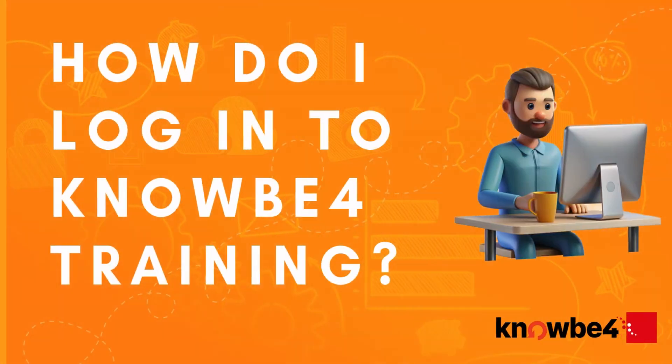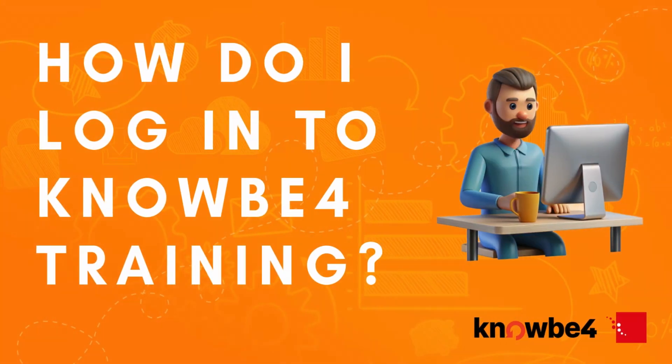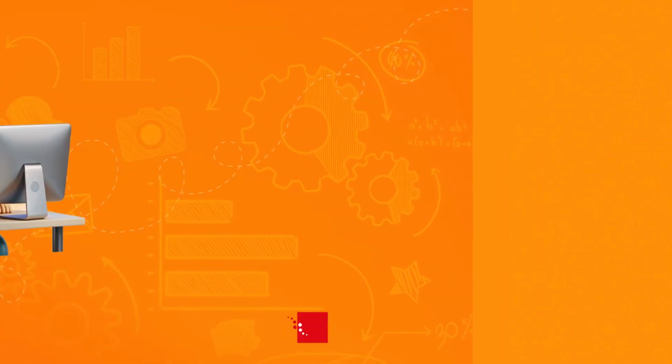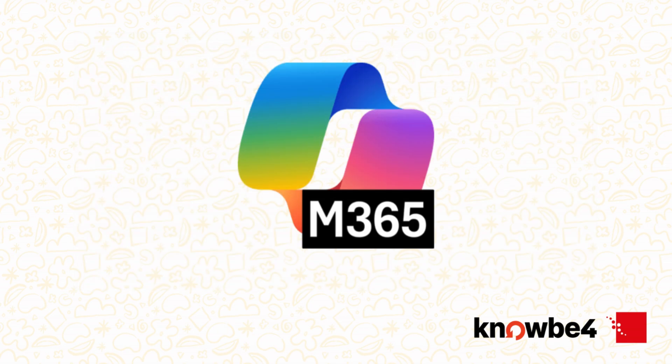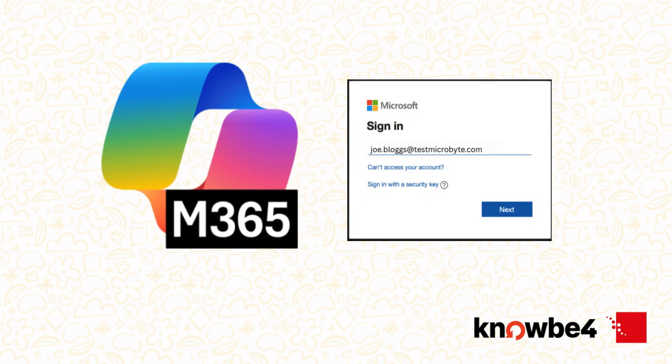Let's start with the essentials. Check your inbox for an email invitation from KnowBefore — it contains a unique link to your personal training dashboard. In most cases, you'll be automatically logged in through single sign-on using your existing Microsoft 365 account. If you're not logged in automatically, just enter your Microsoft 365 email address and password when prompted.